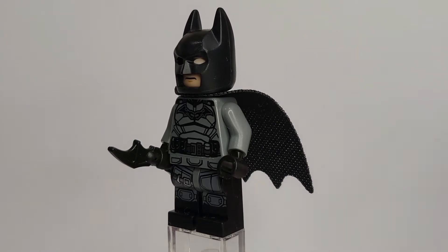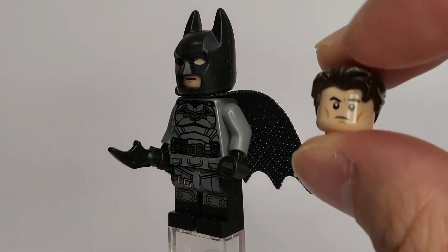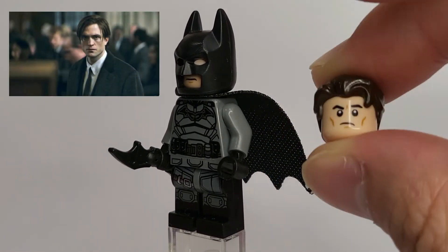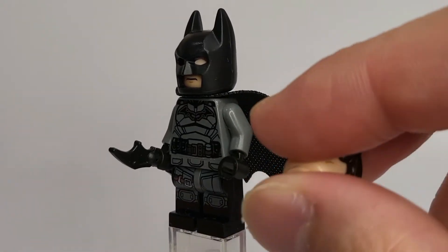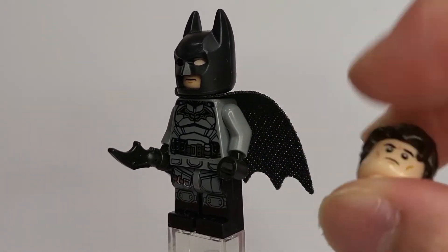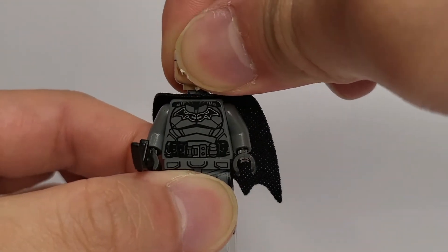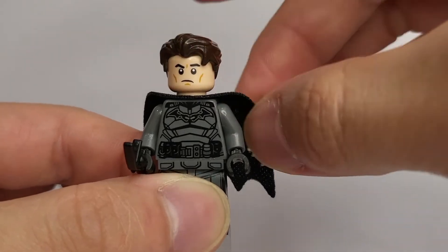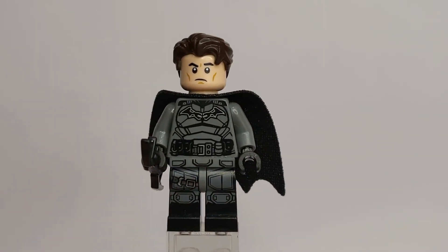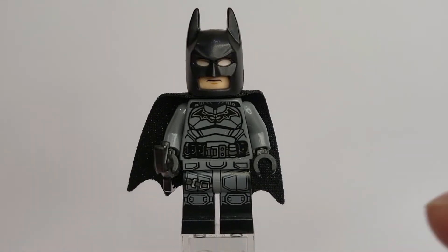The second good thing about this minifigure is that it comes with another head and a separate hairpiece to represent Bruce Wayne or the Drifter. I love this combination of headpiece and hairpiece — it looks really good and represents Robert Pattinson well. I'll quickly switch out the heads here so you can see how good it really looks. I really like it — it looks very Robert Pattinson-like.